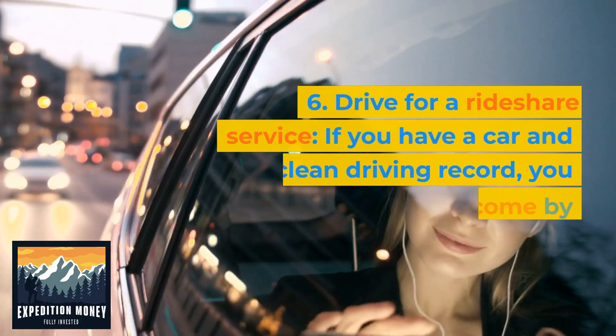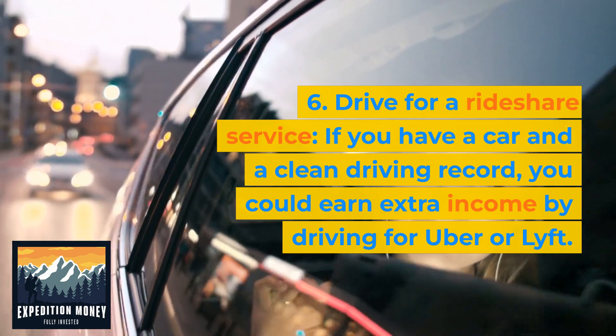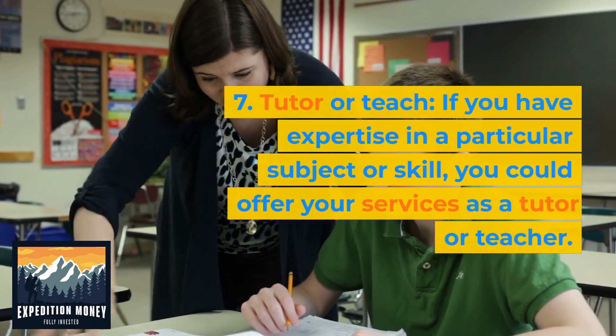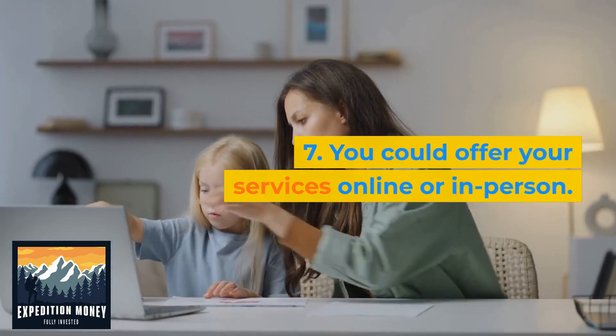Drive for a rideshare service. If you have a car and a clean driving record, you could earn extra income by driving for Uber or Lyft. Tutor or teach. If you have expertise in a particular subject or skill, you could offer your services as a tutor or teacher, online or in person.